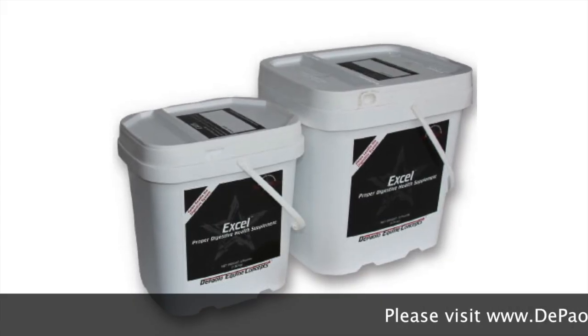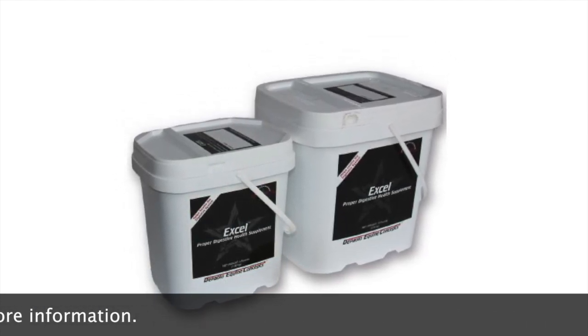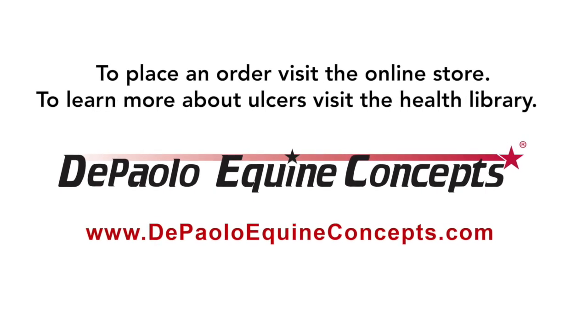Thank you for joining me today to learn more about ulcer palpation and treatment.